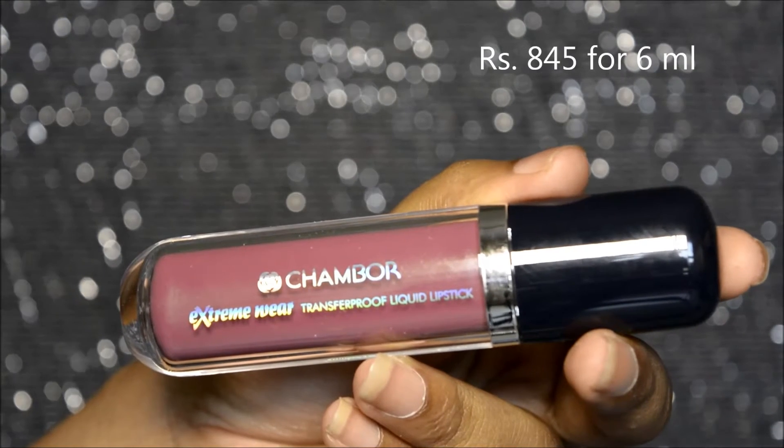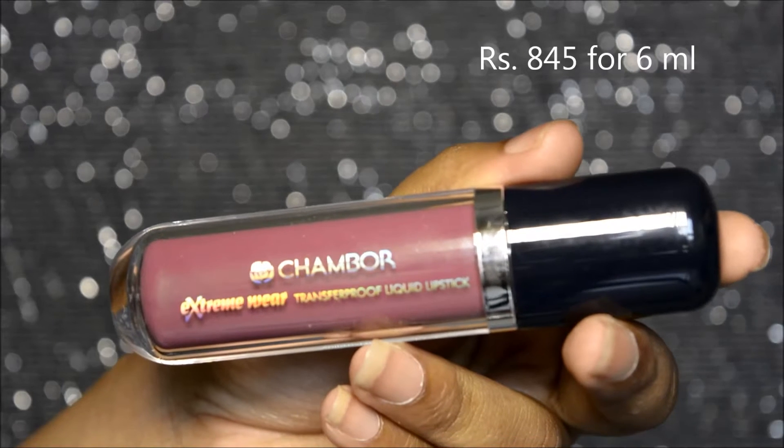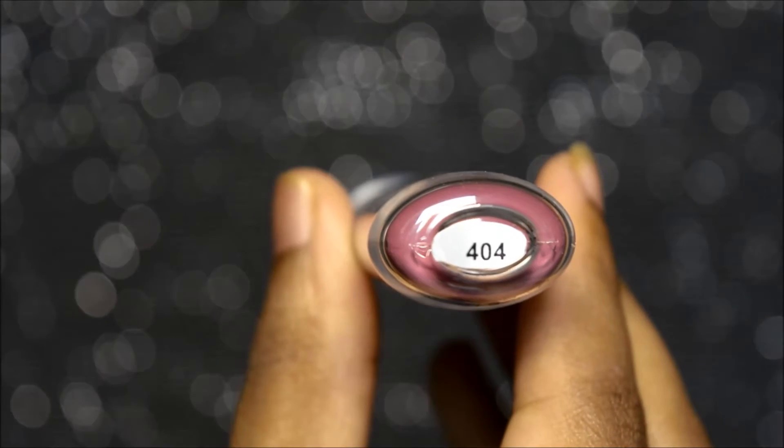The lipstick comes in this transparent, flat plastic tube packaging which looks quite nice. They do not have names and just have numbers mentioned on the bottom of the tube. Earlier they were exclusively available only in lifestyle stores but nowadays they are even available online.